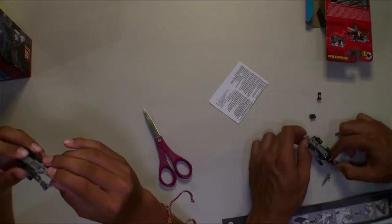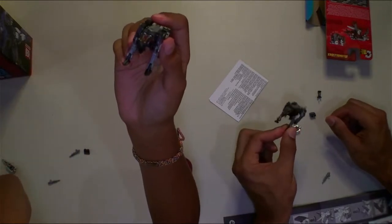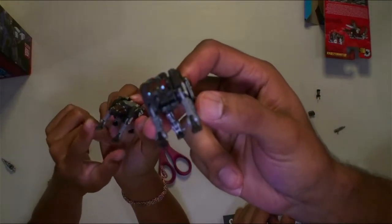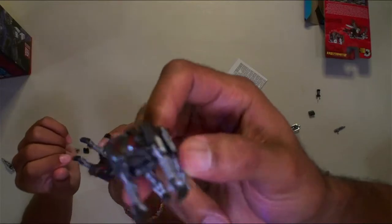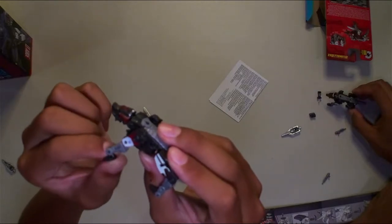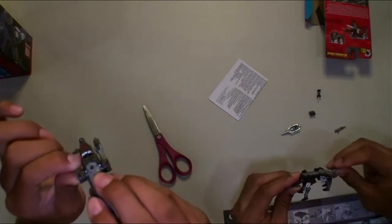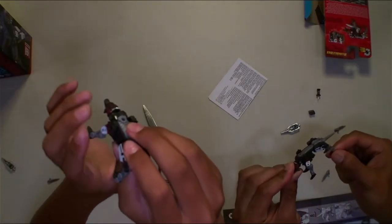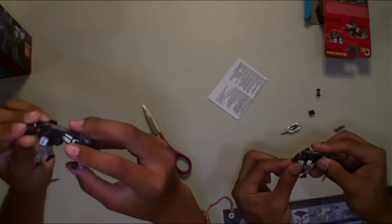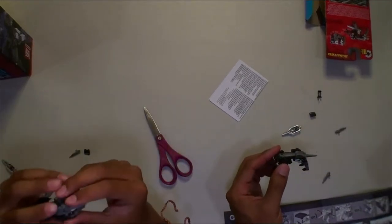Now let's move on to Ravage. Ravage has a tail right here. I really like the paint — he has yellow eyes and his feet. As for articulation, he's got a nice ankle joint, I think on a ball joint. It can go up and down. His mouth moves and his tail moves. That's pretty much it with him. Let's get him transformed.